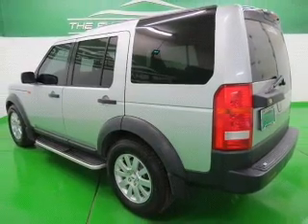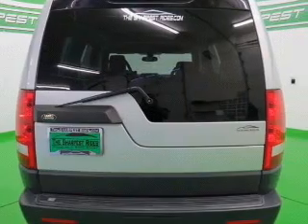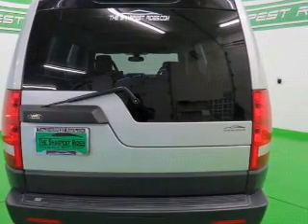Treat yourself to the splendor of a premium sound system. Brake safely with the anti-lock braking system. Let the sun shine in with a sunroof.